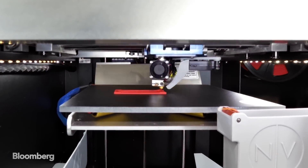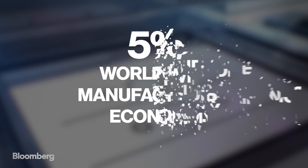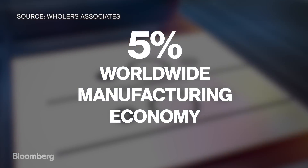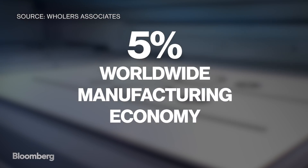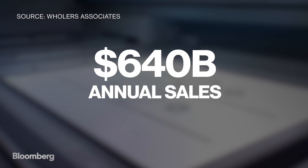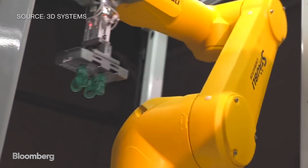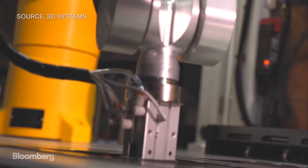3D printing has long been a novel technology in search of a huge market. According to Wohlers Associates, production applications for 3D printing could eventually grab at least 5% of the worldwide manufacturing economy and translate into $640 billion in annual sales. Other companies are taking notice — HP and 3D Systems are making the shift. It's been around for 20, 25 years, and the reality is that today it was all prototyping. For the first time, in the next 20 years, it's going to be about end-use part production.